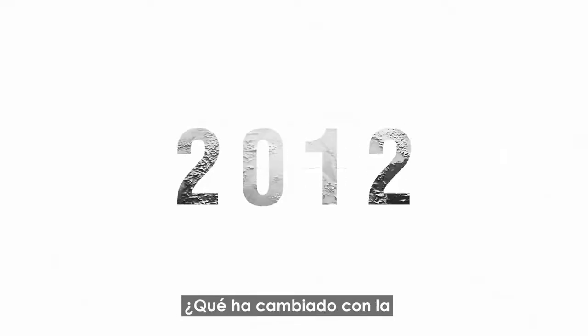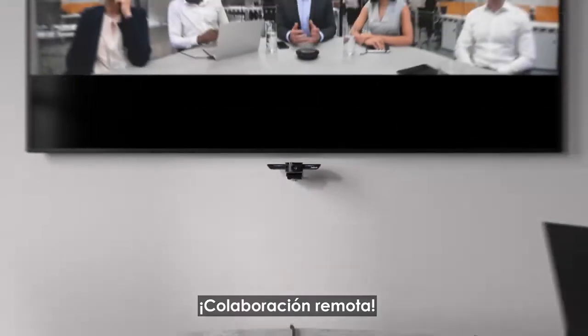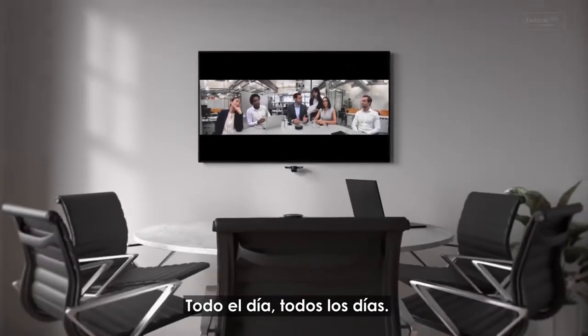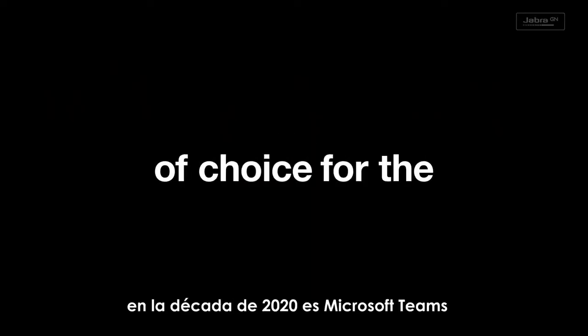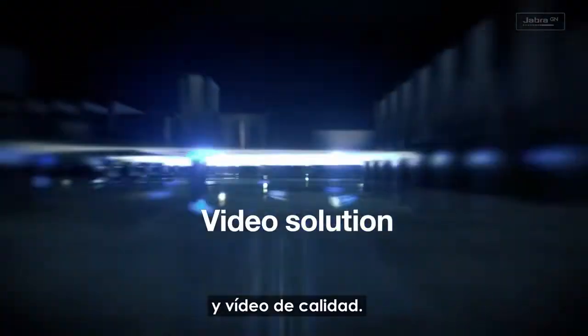The 2020s are here, and as we usher in a new decade, what's changed? Remote collaboration — all day, every day. The collaboration hub of choice for the 2020s is Microsoft Teams with a high-quality audio and video solution.